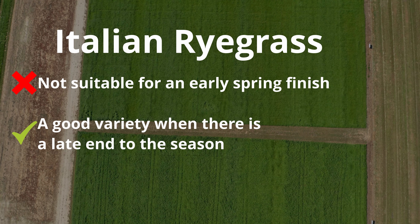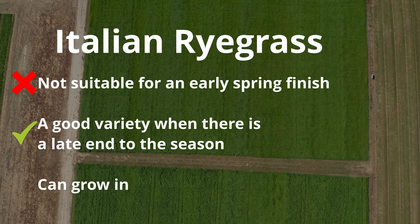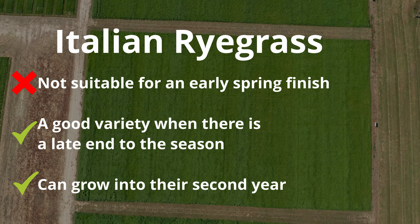A big difference between an annual and Italian ryegrass is that an Italian ryegrass can grow into its second year, whereas an annual ryegrass cannot.